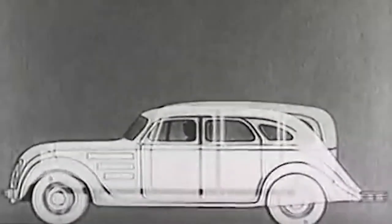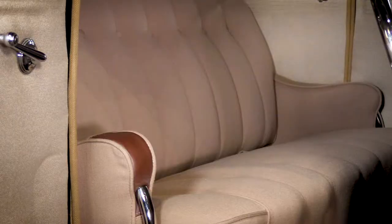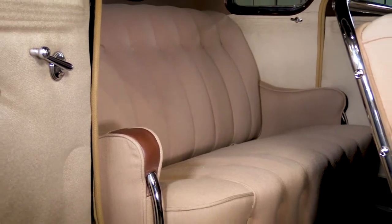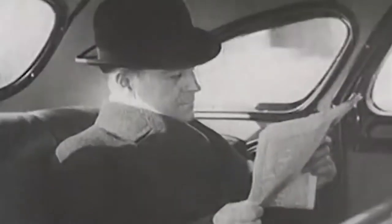With its unit body construction, riders sit within the frame, not on top of it. That, along with better shock control and scientific weight distribution, meant that Airflow riders no longer had to endure a bumpy ride — they enjoyed the floating ride.